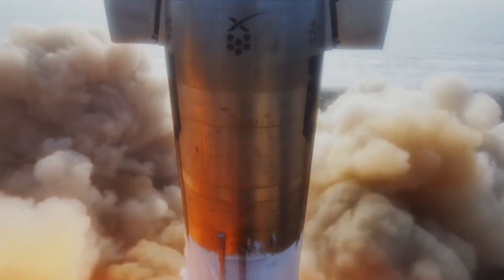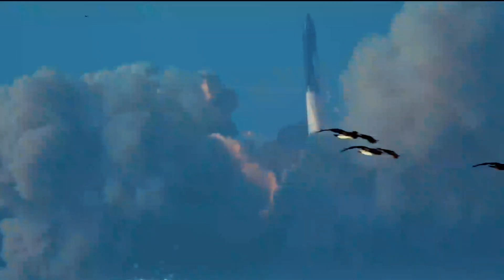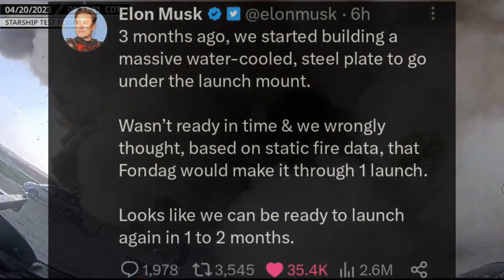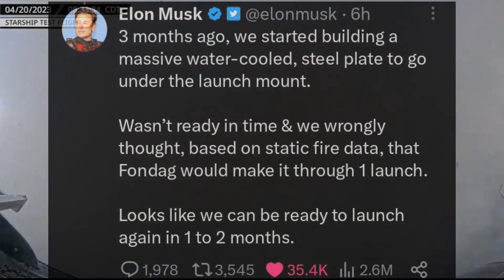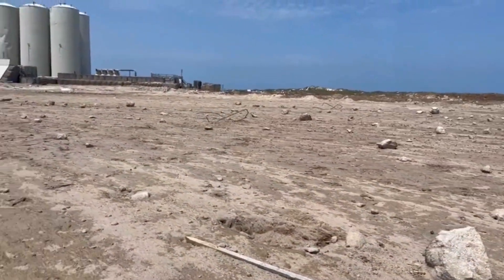The fact that it didn't blow up on the launch pad was already a win. They couldn't believe how far the rocket was able to get. Most rocket experts will tell you that a successful first flight is anything that successfully clears the launch pad. Elon recently tweeted that they will be ready to launch Starship again in 1 to 2 months, though it doesn't seem likely since the launch pad is completely destroyed.